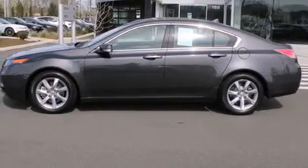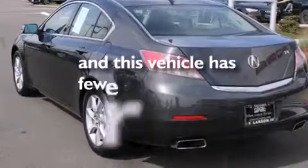Further features include a pass-through rear seat, steering wheel mounted controls, an auto-dimming rearview mirror, and this vehicle has less than 14,000 miles.